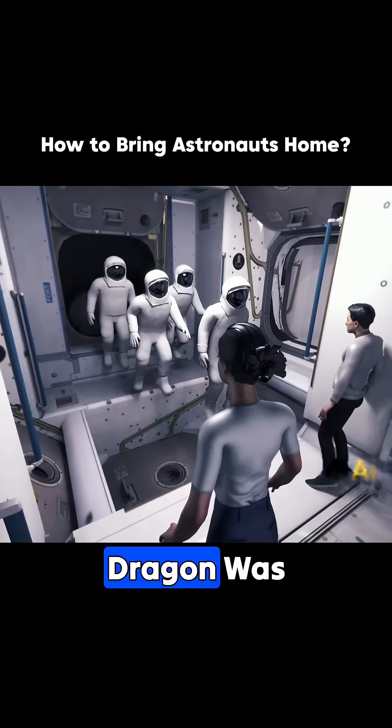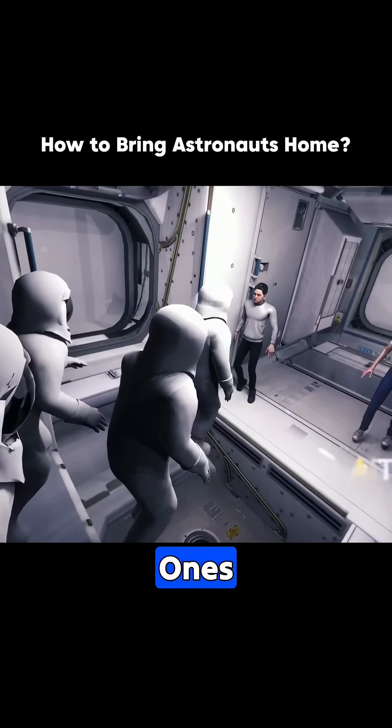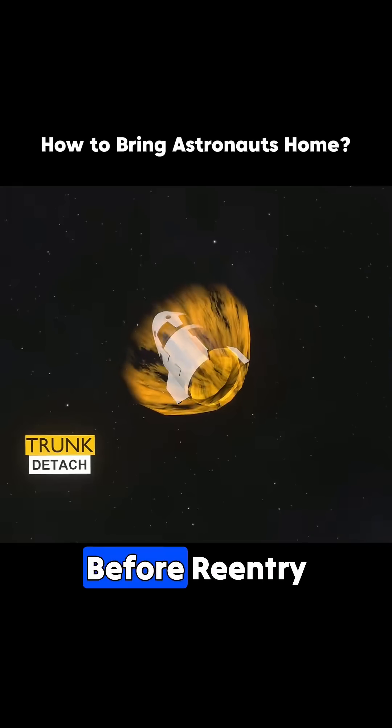For this mission, Dragon was tasked with delivering four astronauts to the station and bringing back the two stranded ones. Once undocked, the spacecraft autonomously adjusted its orbit and aligned with its landing site.